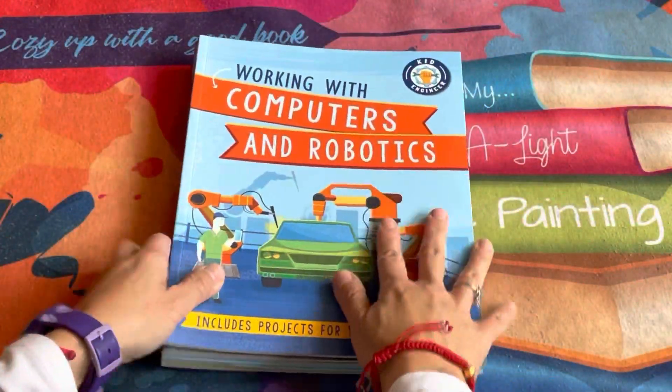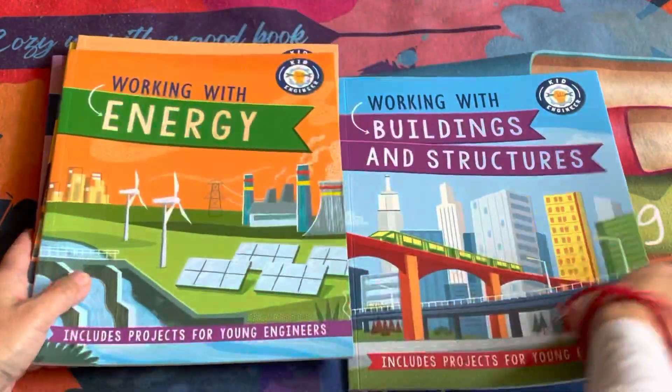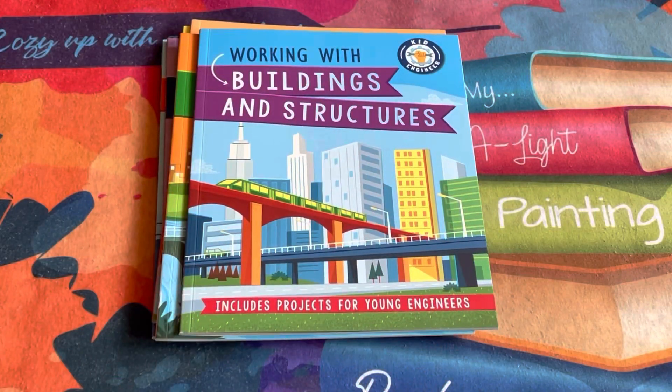Where are my future engineers? We have a new collection that will cover topics from working with energy to machines, materials, and transport. Such a great collection that will help your kid engineer with hands-on, step-by-step projects. You can get this as a set or separately, perfect for ages nine and up.